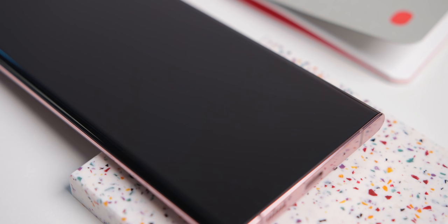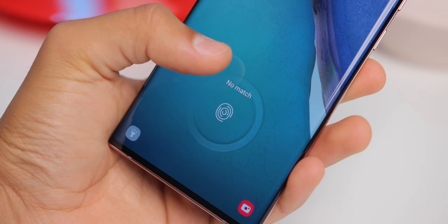There's also the in-display fingerprint scanner, which is fast when it works, but it's still quite picky about finger angles and how you press the screen. I kind of just want to go back to rear fingerprint scanners, if I'm being honest.